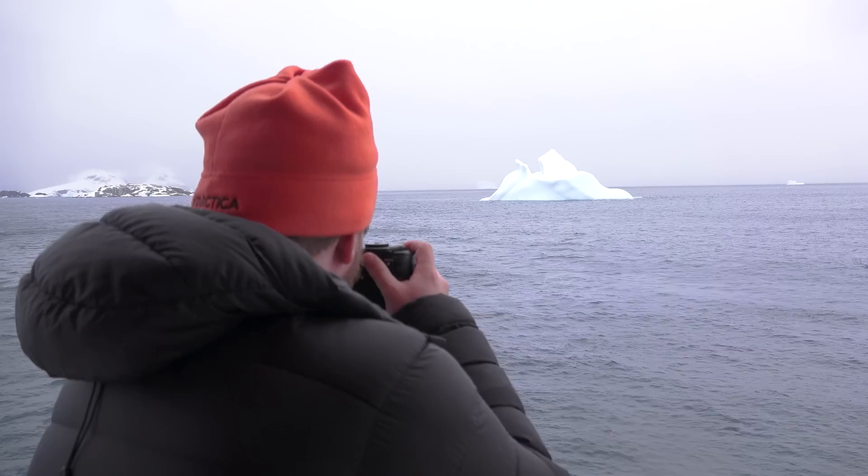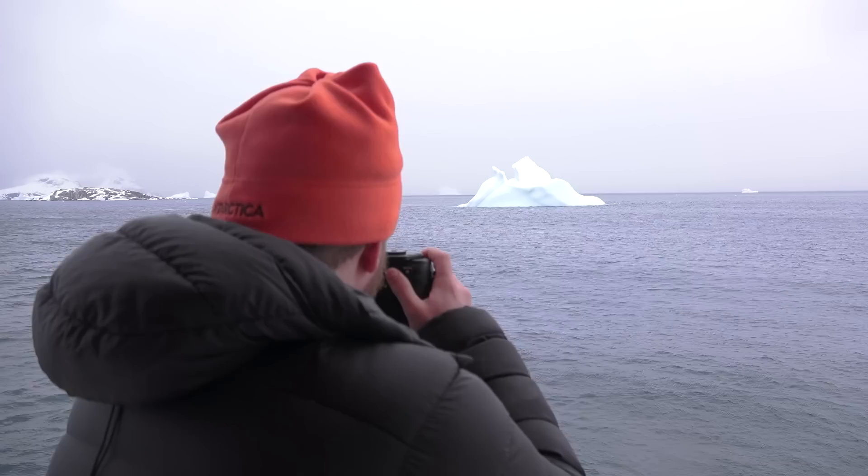My name is Michael Strickland. I am here in Antarctica in the Neumeyer Channel where I'm on a 10-day expedition photographing the landscape and the wildlife down here. I primarily shoot on film cameras. When I'm home I'm shooting large format, and here I'm shooting medium format and a little bit of 35 millimeter.